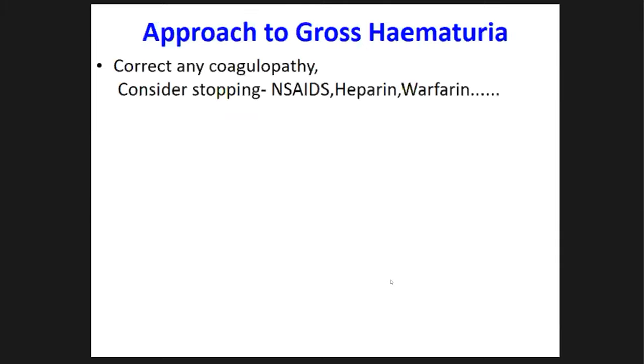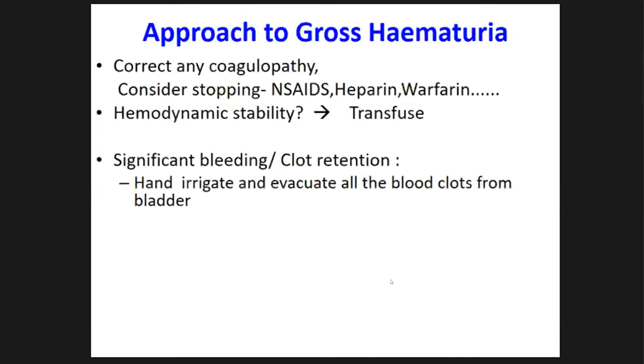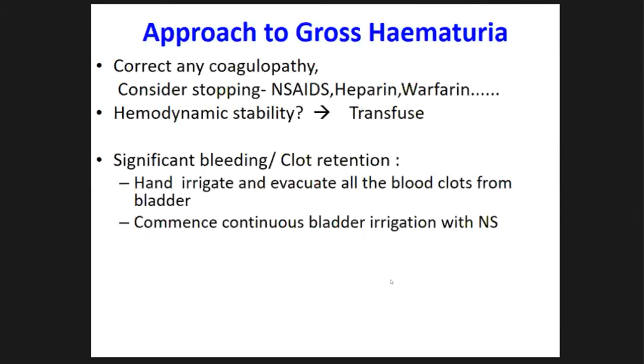When you get a patient with gross hematuria, check for coagulopathy and stop any anticoagulants. Check hemodynamic stability and transfuse as necessary with cross-matched blood. If there is significant bleeding or clot retention, manually wash out the bladder — what we call hand irrigation — evacuate all clots, then put the patient on a three-way catheter and commence continuous bladder irrigation to prevent further clot formation.